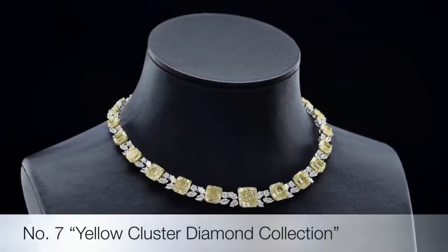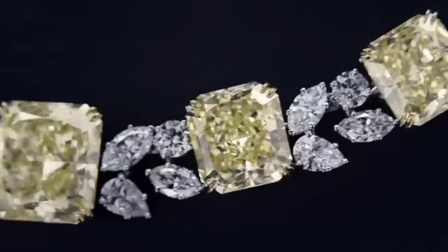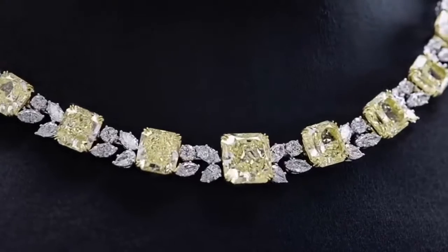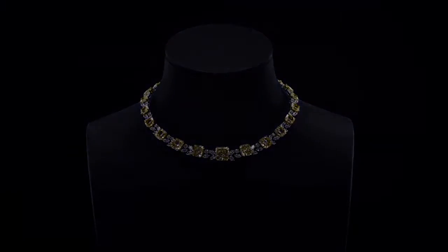This next set of pieces represents parallel elegance. See the world through the brilliance of a faceted radiant yellow diamond set in a stunning necklace. The yellow diamond is clustered on a white flawless diamond, set on a platinum necklace, bringing out its color in beautiful simplicity.